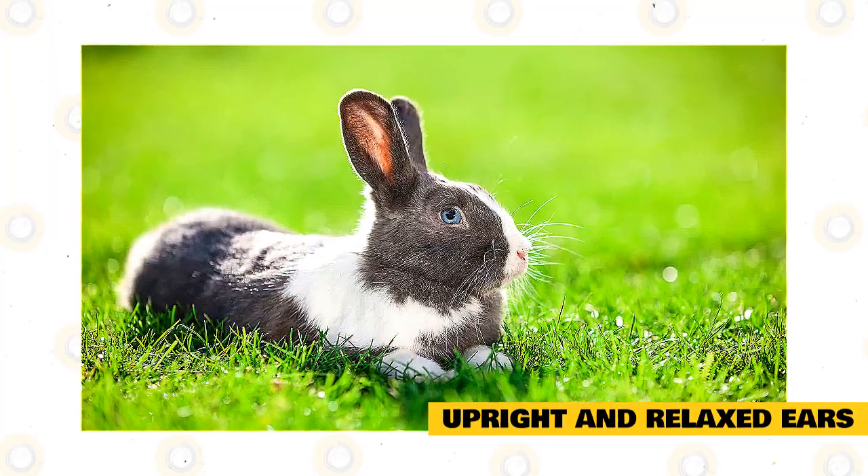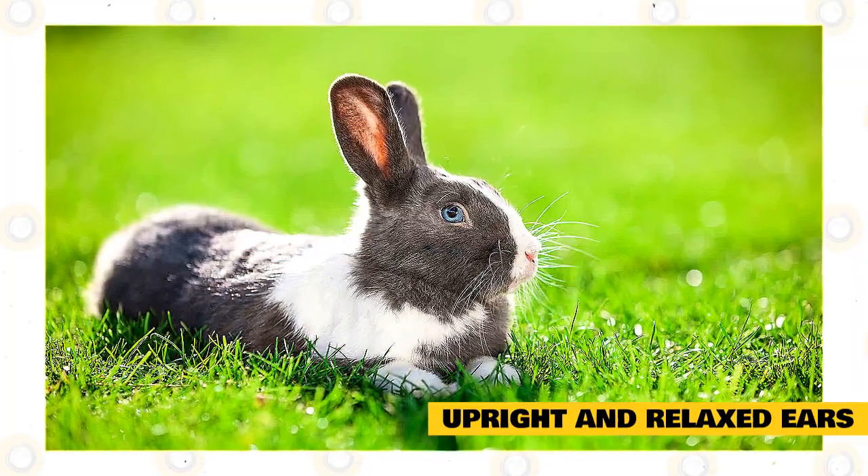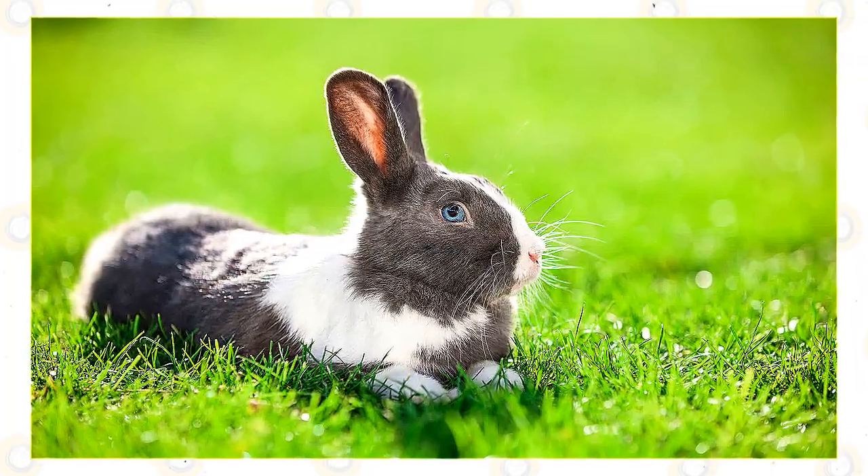That can depend on the breed of rabbit — some breeds naturally have close-set ears. You may also notice the ears sway or bob a little in this position as the rabbits hop around.